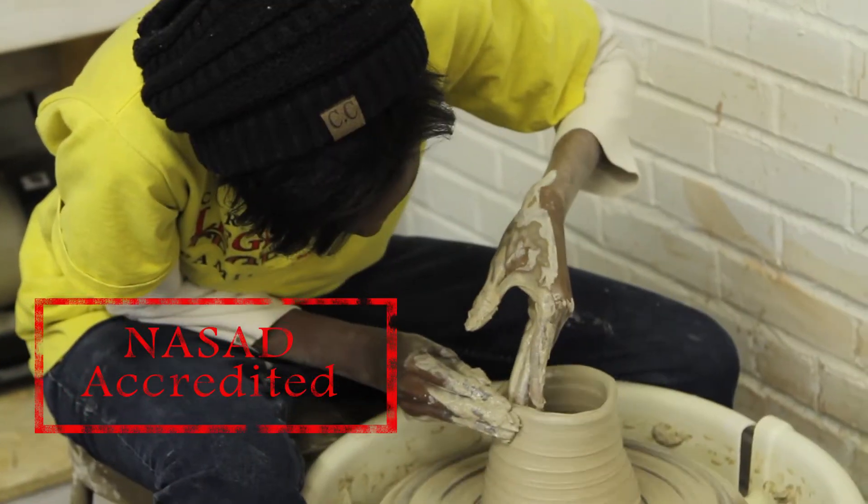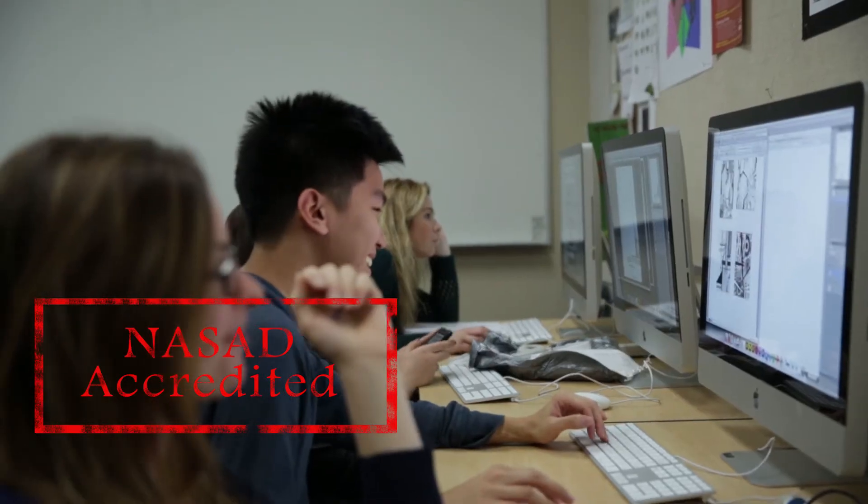GRCC's visual arts programs are accredited by the National Association of the Schools of Art and Design. That's a very special accreditation — it's a stamp of quality about the programs.